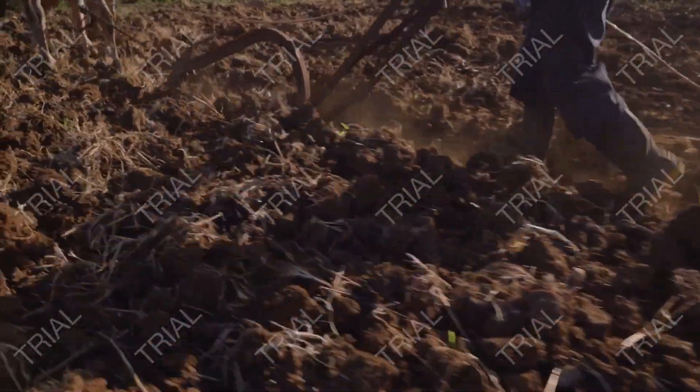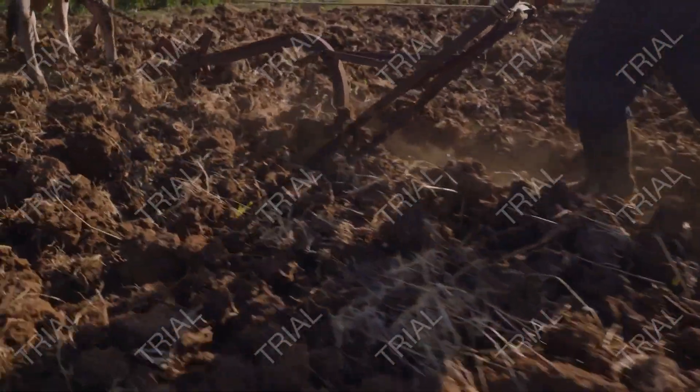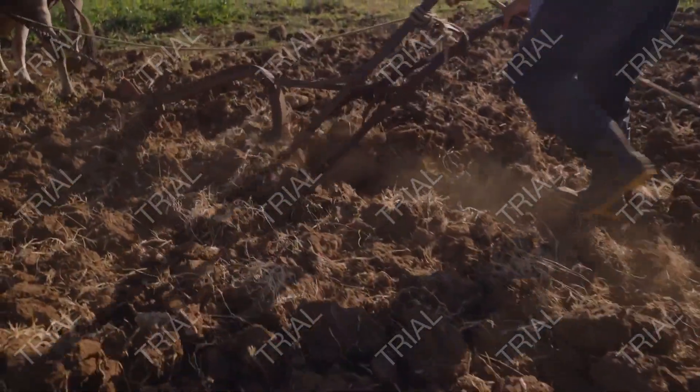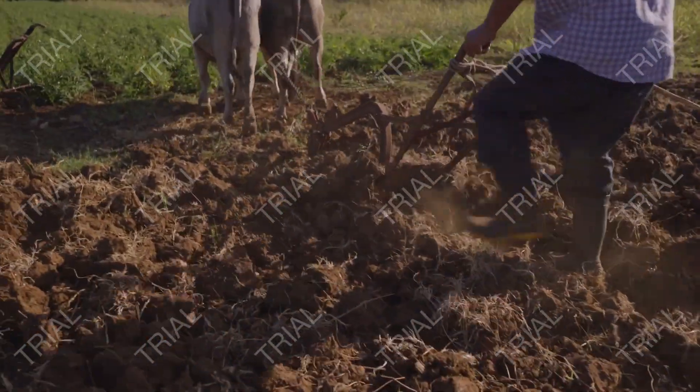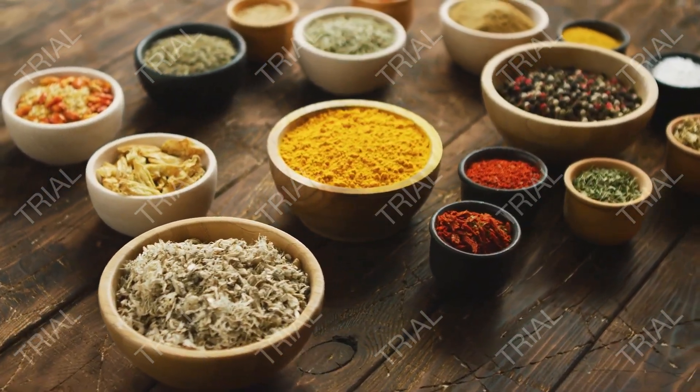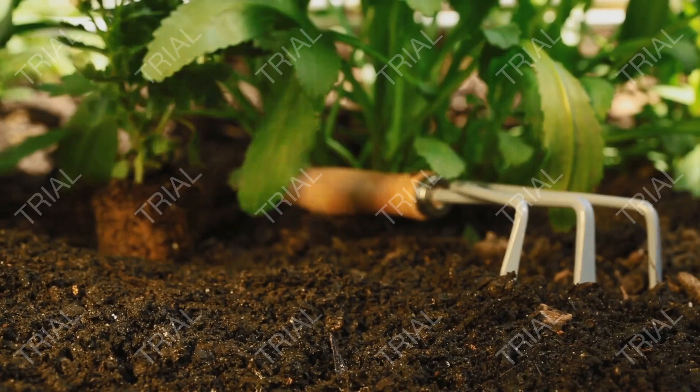From seeding to harvesting: the selection of certified seeds is crucial for ensuring good agricultural practices. It is better to look for varieties that are disease resistant. Healthy and robust seedlings must be preferred during transplanting.